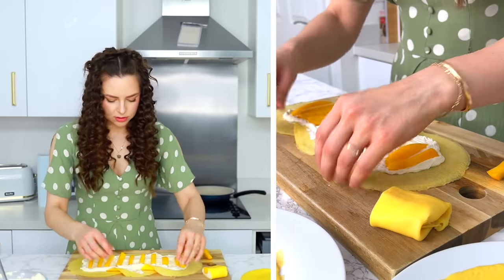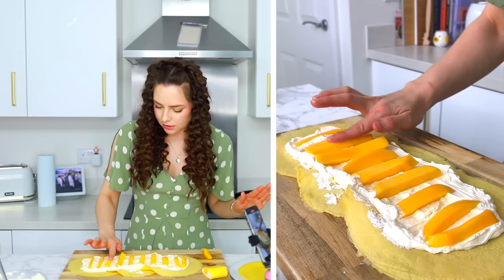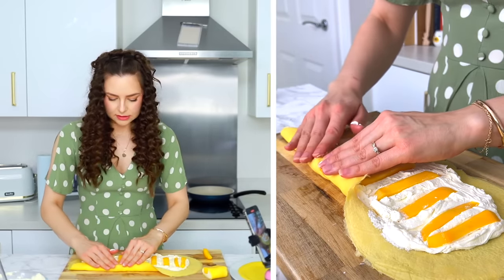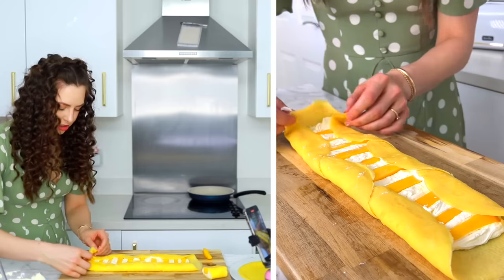Do we do more cream on top? There's no cream on top, but she has pushed the mango down into the cream, or at least it looks like she has. So I'm just going to do that. And then we're going to fold this over like this. I don't know about this. We're just going to roll it up.